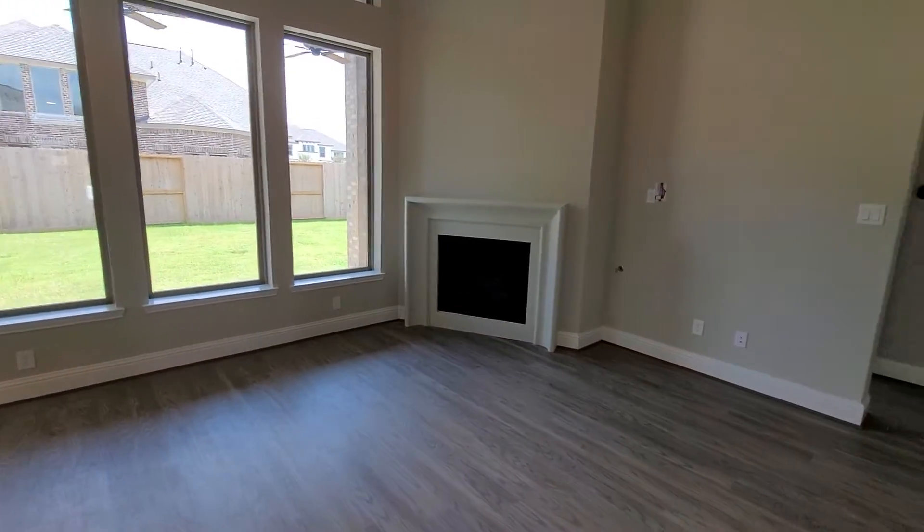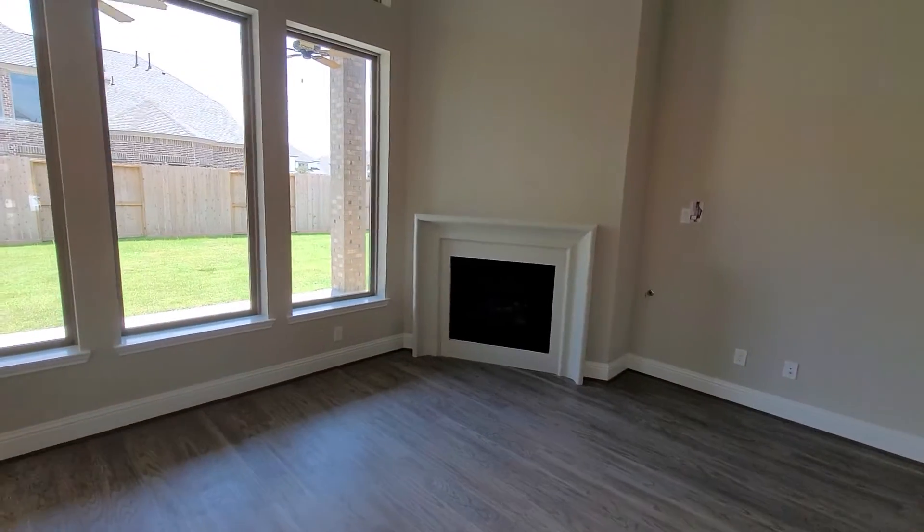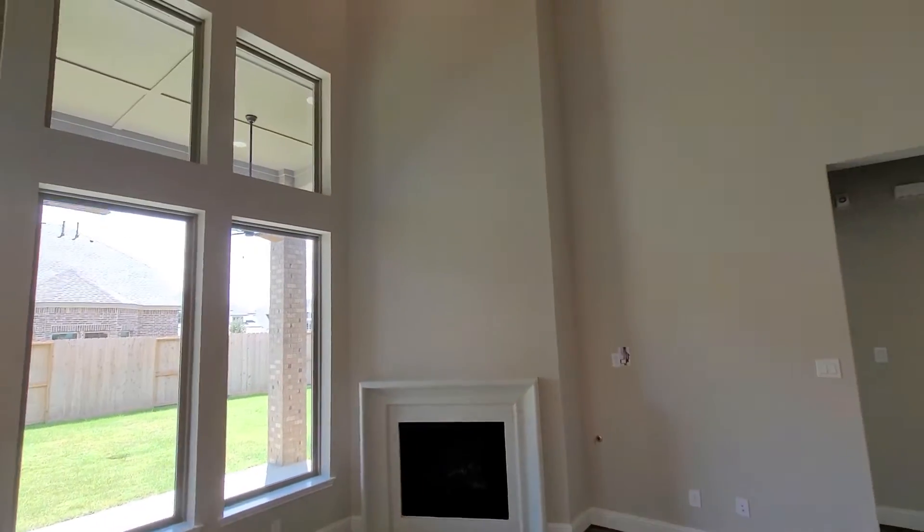This is the inspection for the property in Candela, Monday. Alright, so just starting off around the exterior.